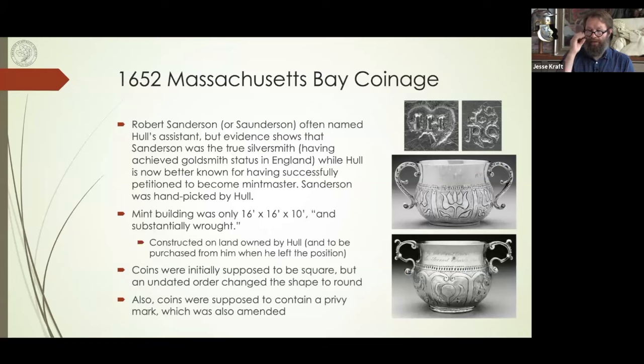Robert Sanderson is another extremely important person — he was John Hull's assistant. There's some evidence that shows he was actually the better silversmith, having been trained at Goldsmiths' Hall in England. But Hull was probably better known in Massachusetts, so Hull was named the mint master and Sanderson was his assistant, handpicked by John Hull.